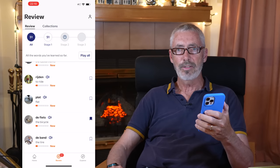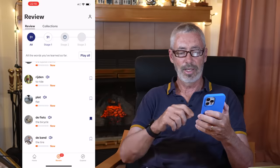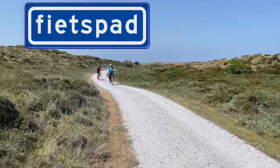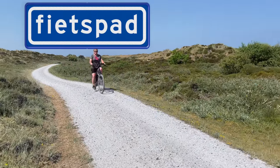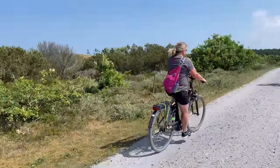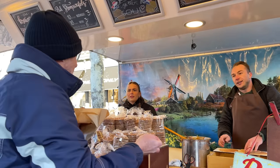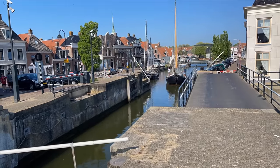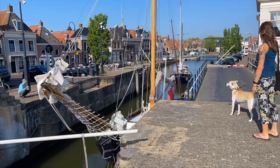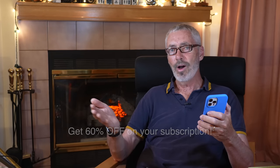"Fiets" means bicycle; a "fietser" is a male cyclist and a "fietsster" is a female cyclist. When I first saw the sign "fietspad" I thought it meant footpath because it sounds like footpath, but really it means bicycle path — "fiets" is bicycle. Lessons are designed by expert language teachers to prepare you for situations you'll actually encounter in real life. Babbel also offers a 20-day money-back guarantee. I invite you to give Babbel a try — click the link below to get 60% off your subscription, and tell us in the comments what language you've always wanted to learn and why.